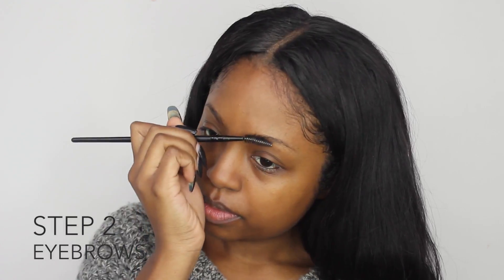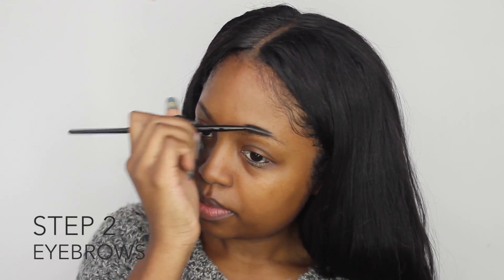Secondly, we're going to be doing our eyebrows. Today I'm just going to be using this eyeshadow to fill in my eyebrows. This eyeshadow is called Java. Filling in your eyebrows with eyeshadow really gives it that natural filled-in look. I personally really love it.